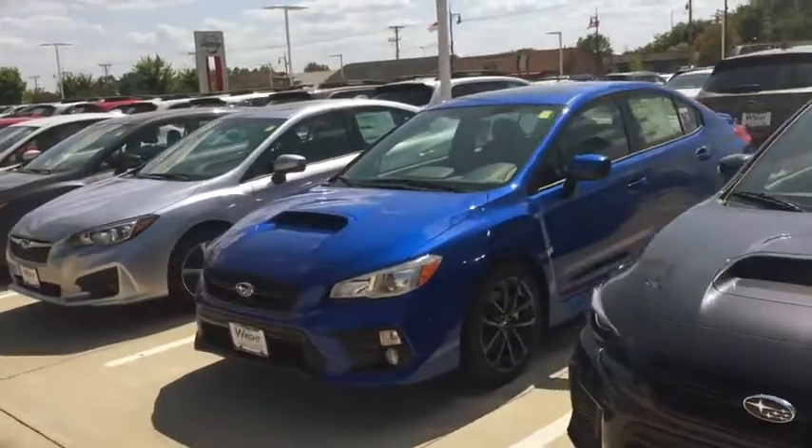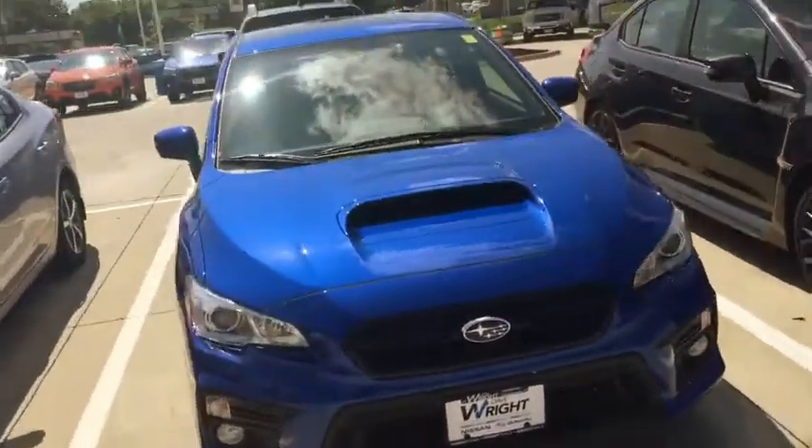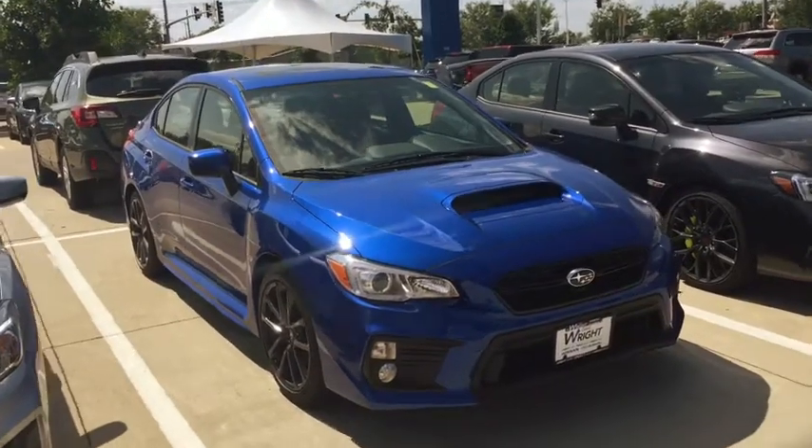Hey Larry, this is Kevin Carter at Daybright and I just wanted to show you a 2019 WRX that I have on the lot here. This is World Rally Blue and it's exactly the car you want.